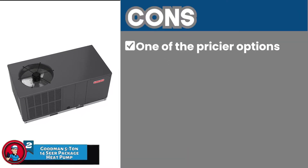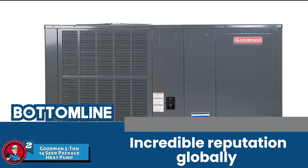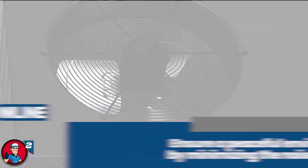However, it is one of the pricier options. Bottom line is, it has an incredible reputation globally. It is heavy-duty and perfect for a larger space, and it ensures a peaceful environment by minimizing the noise created.